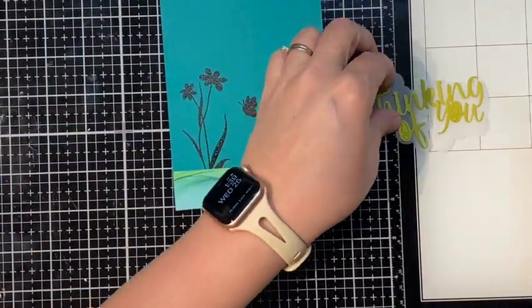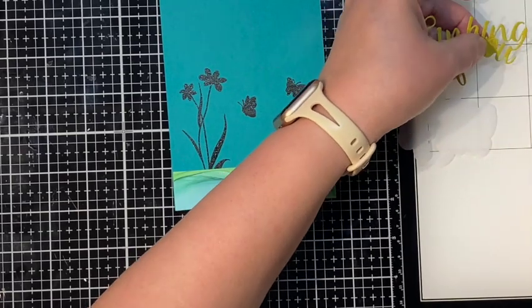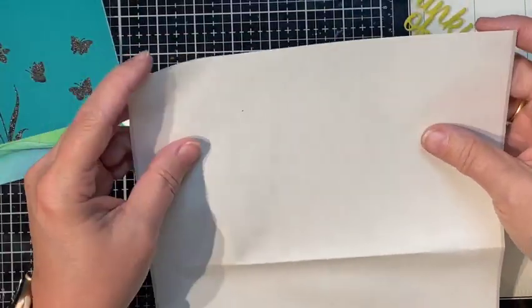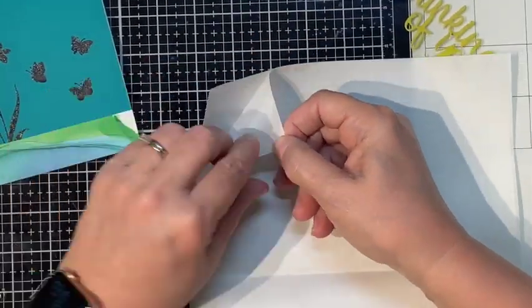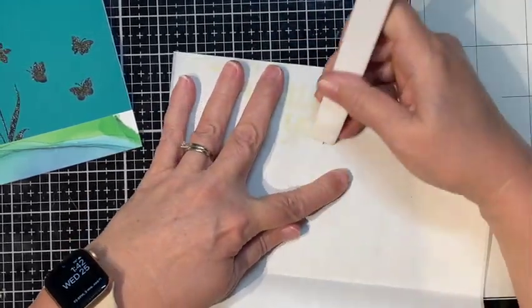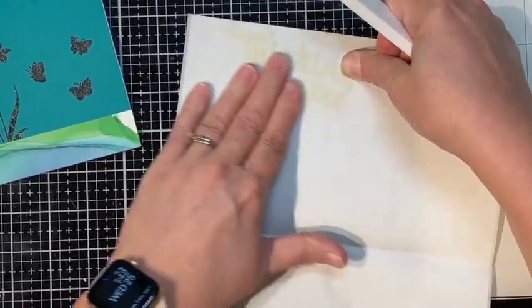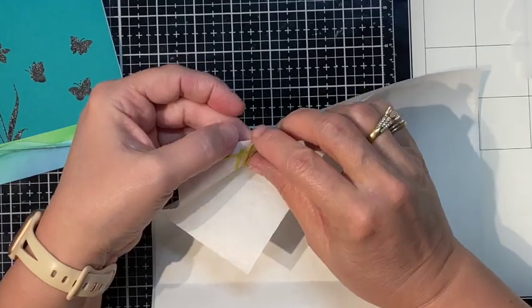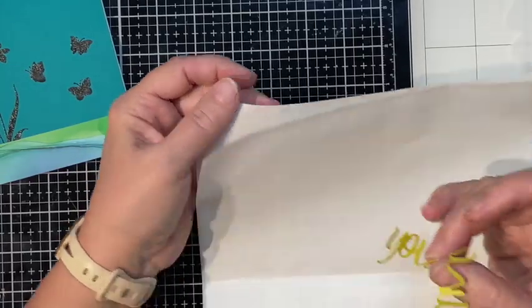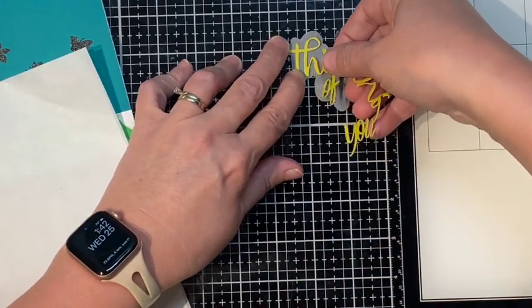It's an A2 card — standard A2, five and a half by four and a quarter. I'm just poking out all the letters in the Thinking of You die — it's the sentiment that came in the kit, all one piece, even the little tittles above the i's. Now I'm going to take that sentiment and use the new Simon Says Stamp dot paper. I love this because you just put your sentiment right there, burnish it down, and come up with adhesive on the back.